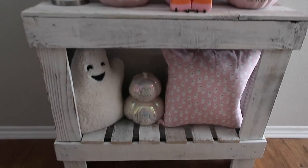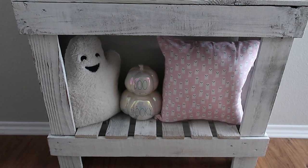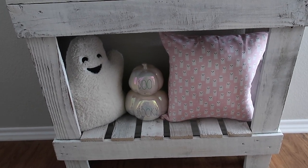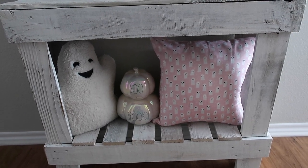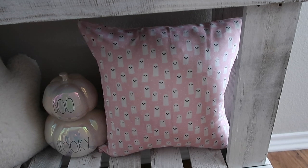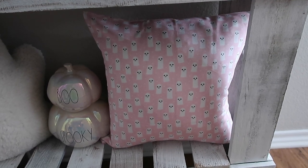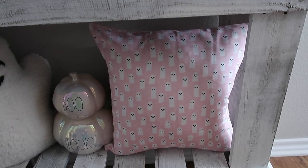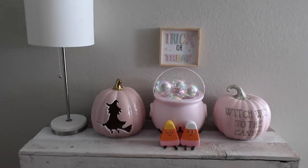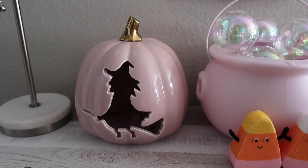Here's the full view of the entryway table. Starting with the bottom: I got that ghost pillow at HomeGoods — it's part of a set; the one with eyelashes is in a different spot. The 'Boo and Spooky' pumpkin stack by Rae Dunn I got last year — I did see it this year at TJ Maxx. And the pink ghost pillow is actually a pillowcase/pillow cover from Spoonflower.com. I also got a duvet cover and pillowcases for my bed — you've already seen it on Instagram. I'm going to show the bedroom in a little bit.